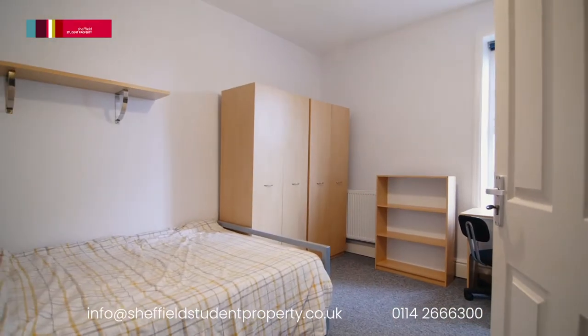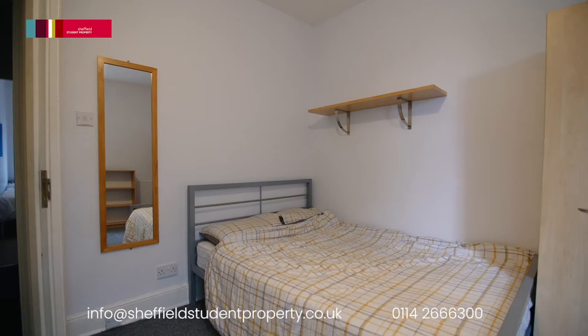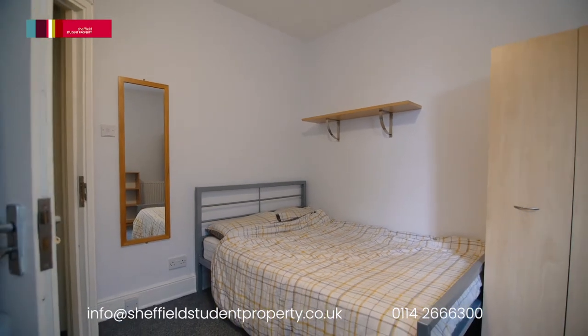A large wide staircase leads to the next floor, where there is a further three lovely bright bedrooms.